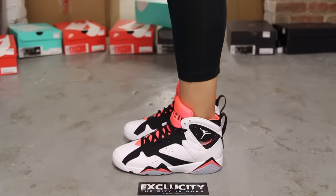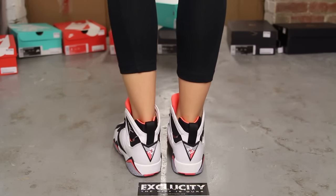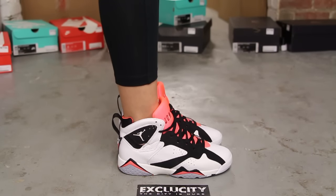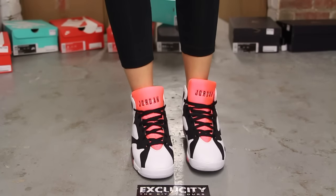Alright ladies, so this is what the Air Jordan 7 in the Hot Lava colorway looks like on feet. We did do an unboxing video for this shoe, so if you haven't checked it out, you can go check that out after the video. We are filming in HD, so the switch is saying it's 1080p.